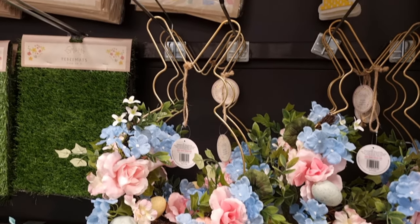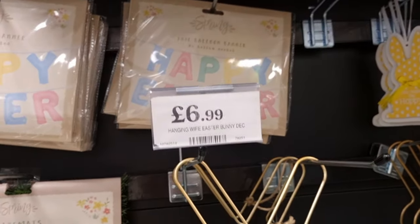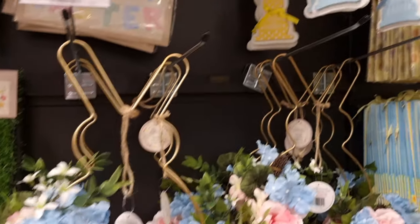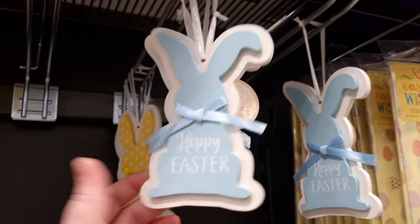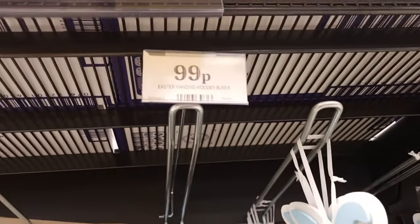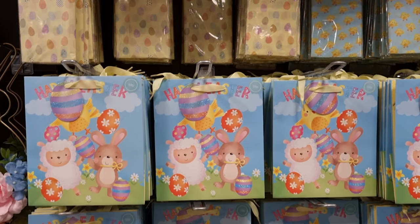They brought back the bunny-shaped wreath from last year at £6.99 — it's super pretty. They also had these little hanging decorations which I thought were super cute, great just around the kitchen or on door handles to make the room feel eastery. They were £9.99 so not too expensive.